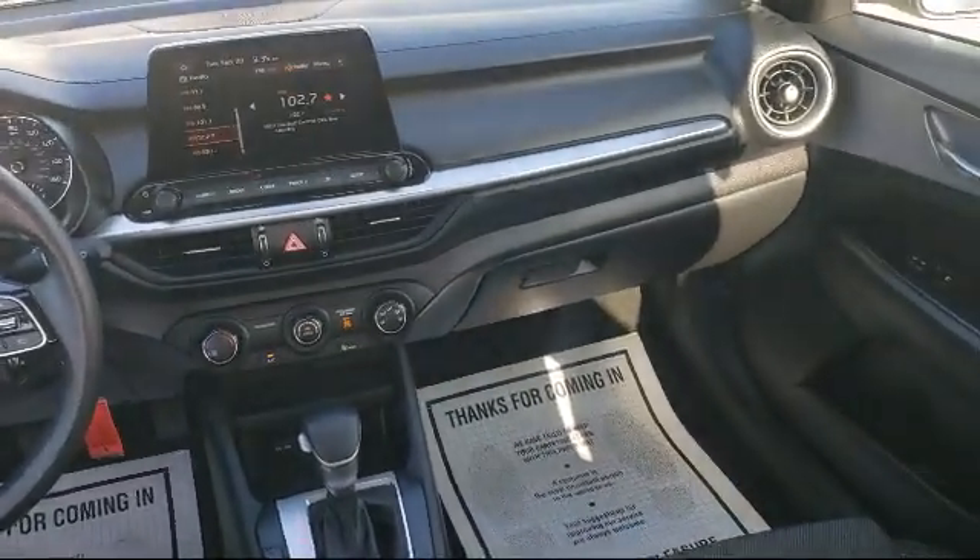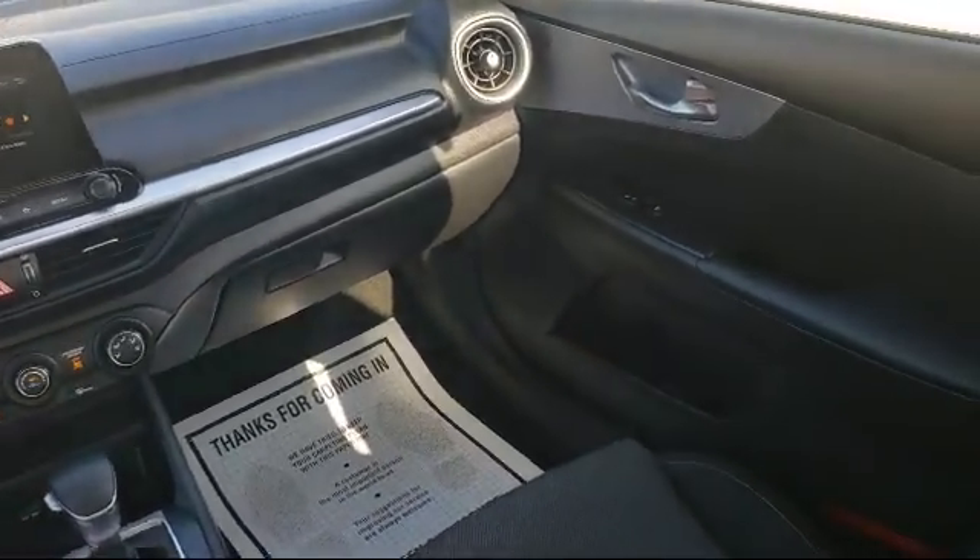The Selma Automall has proven that when it comes to buying a car, there's no better place than right here.